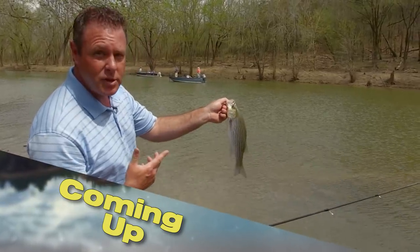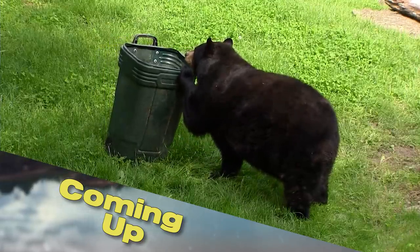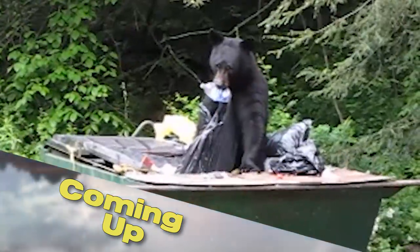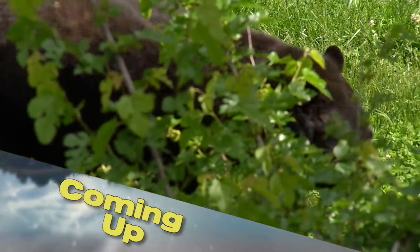This is a bait fish eating machine right here. Then, we aren't the only ones getting out and being more active. Find out what you need to know to be bear aware. It's all next on Kentucky Afield.